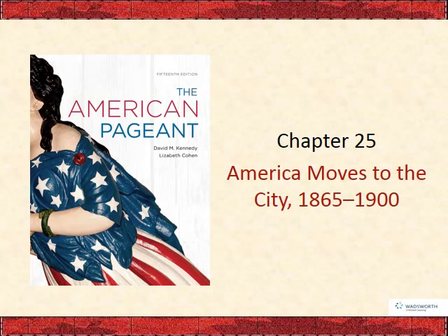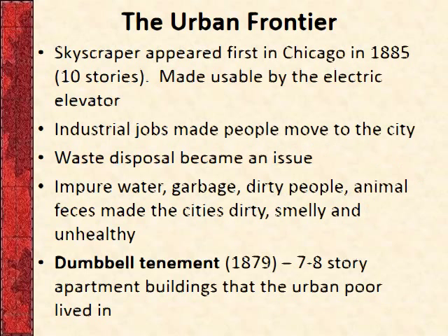Chapter 25, America Moves to the City, 1865-1900. This is the third out of four chapters that deal with the same time period. The chapter is long and seems like it covers a lot, but a lot of it is filler because it only tests on a certain amount. This lecture is actually pretty quick, and the quiz is only 14 questions.